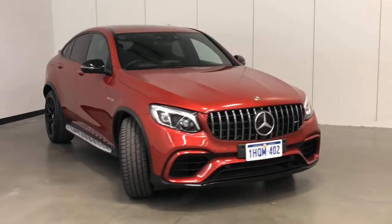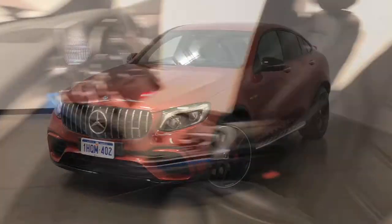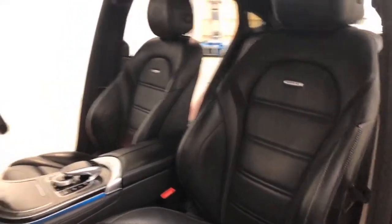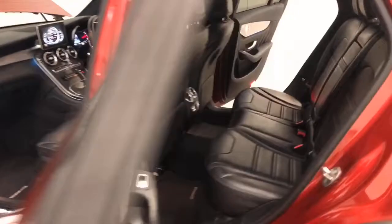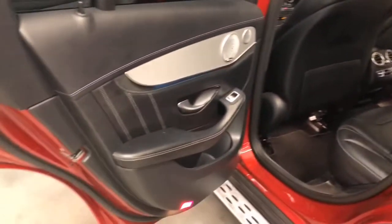Mercedes-AMG claims the GLC uses 10.9 liters per 100 kilometers of premium unleaded petrol in the combined city and highway cycle, while putting out 247 grams of CO2. It has a 66-liter fuel tank, meaning it should be able to travel 606 kilometers per full tank.